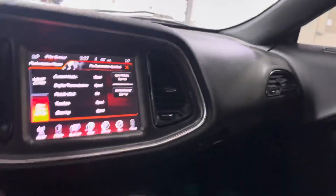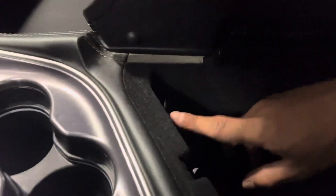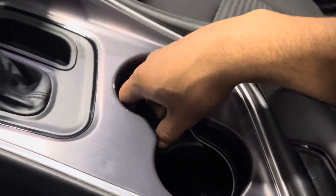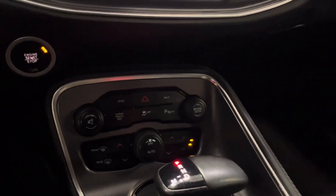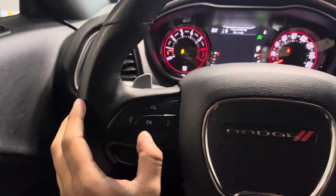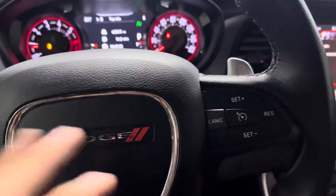You can choose whether or not to use the paddle shifters. There's a nice armrest with a 12-volt outlet, a USB port, an aux port, and an SD port, along with a bit of storage space. You get two cup holders, a cubby, and buttons to control the climate. You can cycle through pages with a button and access audio, voice controls, and cruise control.